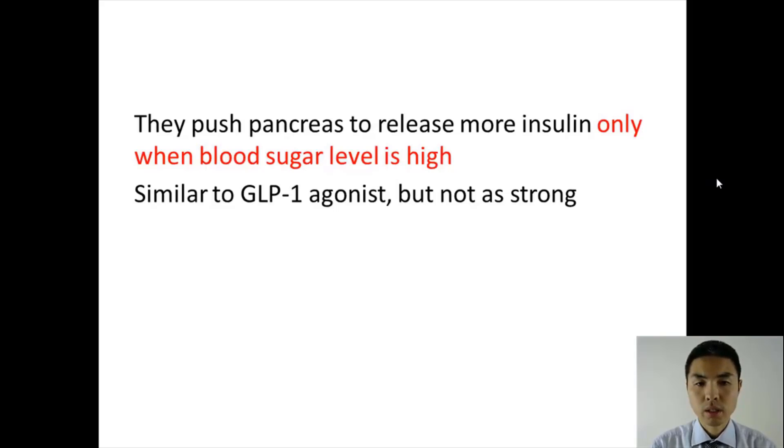The way they work is they push the pancreas to release more insulin only when blood sugar level is high. So when your blood sugar level is low, they do not push your pancreas to release more insulin. The way it works is similar to GLP-1 agonists, but this class of medication is not as strong as GLP-1 agonists.